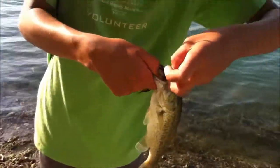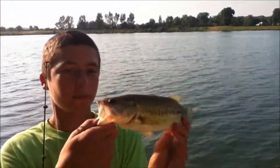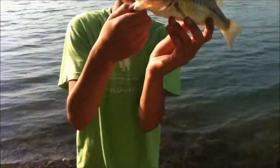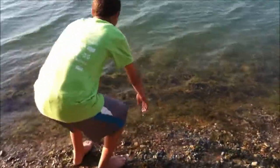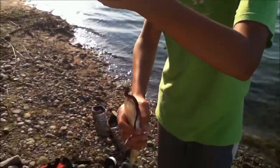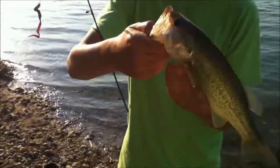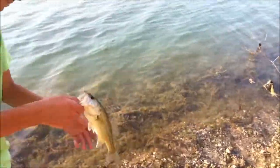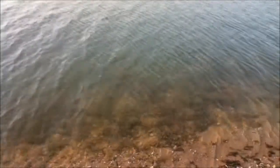Using a regular old u-tail worm. Nice 12-incher. A couple casts later, got one almost the same exact size, a little skinnier — same fish size, same lure, my u-shaped worm.